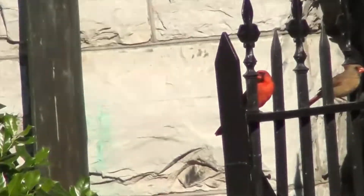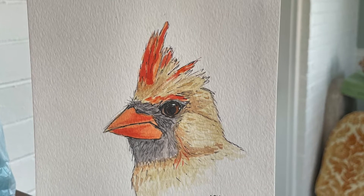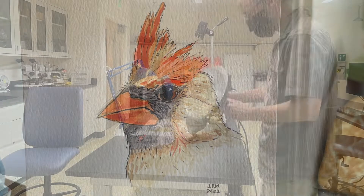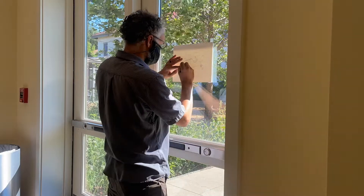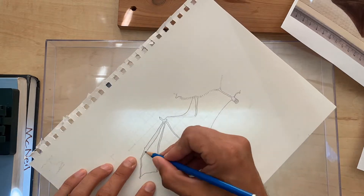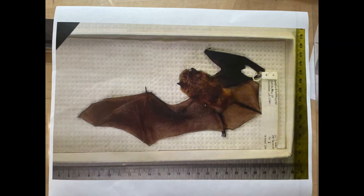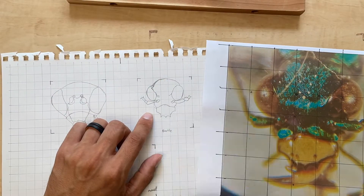Have you ever tried to capture an image of something in the wild and wish you could have a little more focus? If so, natural history illustration techniques might be for you. The CONS 110 Natural History Illustration course this summer can teach you how to take a photograph and turn it into something that's accurately representing the natural world.